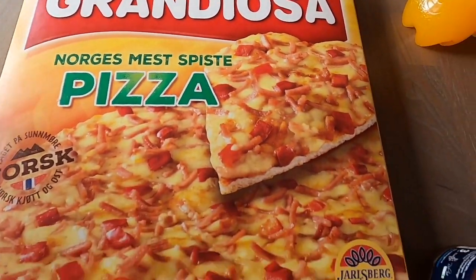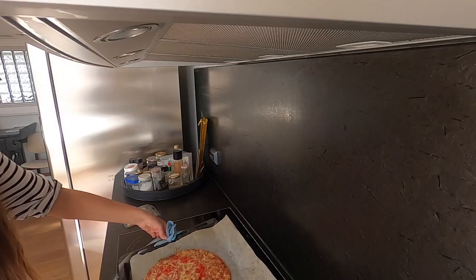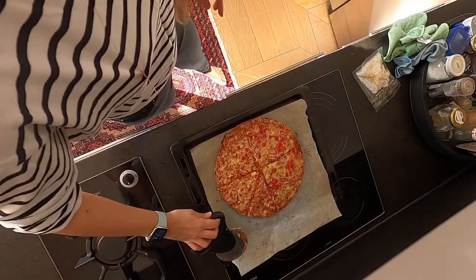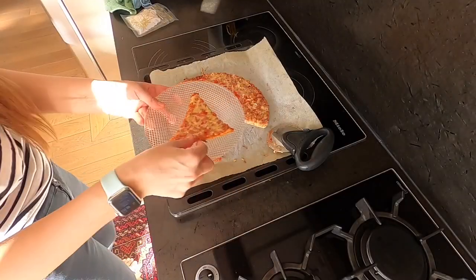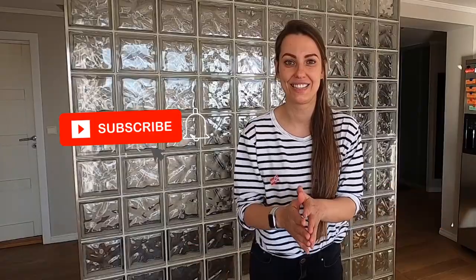In this pizza they use exactly the same Jarlsberg cheese I was just trying — that gives me a little bit of hope. My opinion: I would not call it just Pizza Grandiosa — I would call it Pizza Grandiosa from Norway. It is nice, it is simple, but not my cup of tea. Maybe I should try a different flavor. What's your favorite flavor of Grandiosa pizza? If you'd like to know more about life in Norway, consider subscribing to my channel.